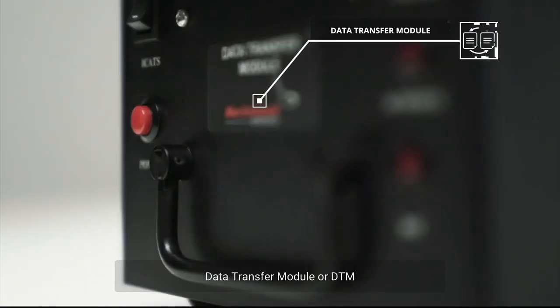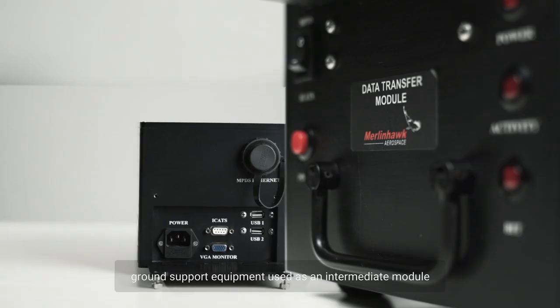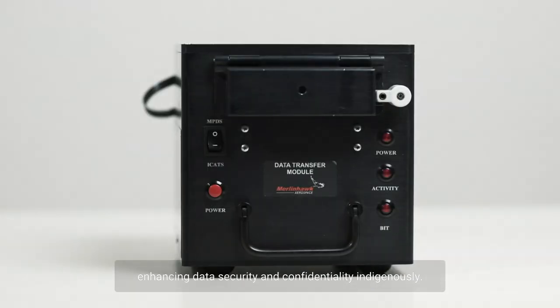The Data Transfer Module, or DTM, is a ground support equipment used as an intermediate module for loading and retrieving an aircraft's mission plans, enhancing data security and confidentiality indigenously.